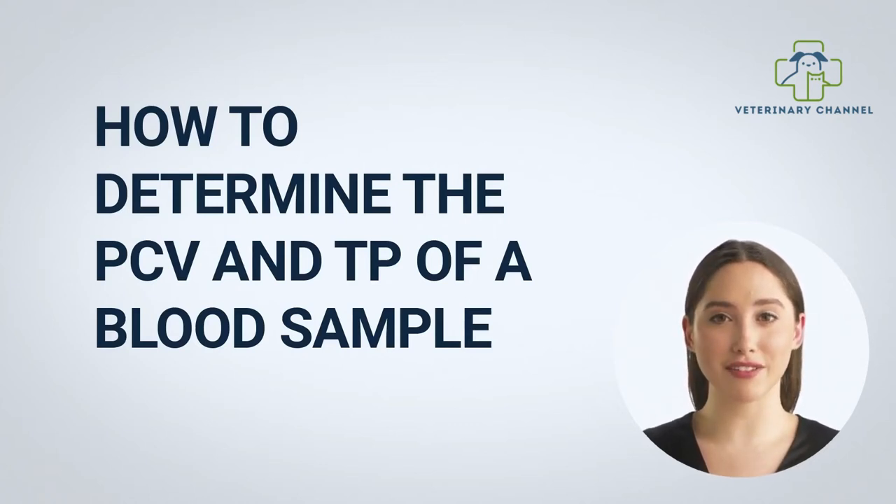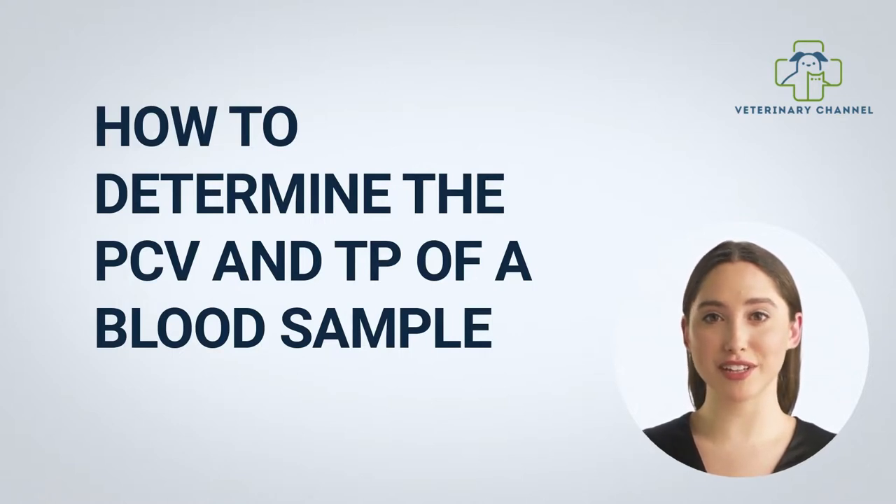Hello, my name is Anna from the Veterinary Channel. In this presentation, we want to teach veterinary students how to determine the packed cell value and total proteins from a dog's blood sample.